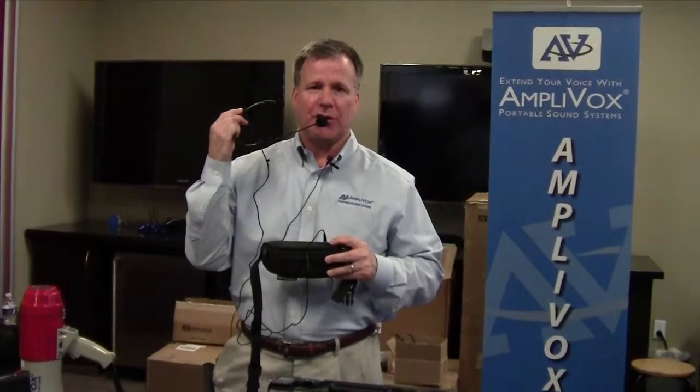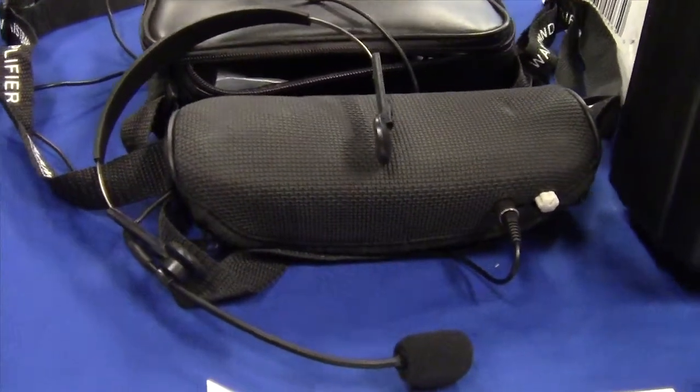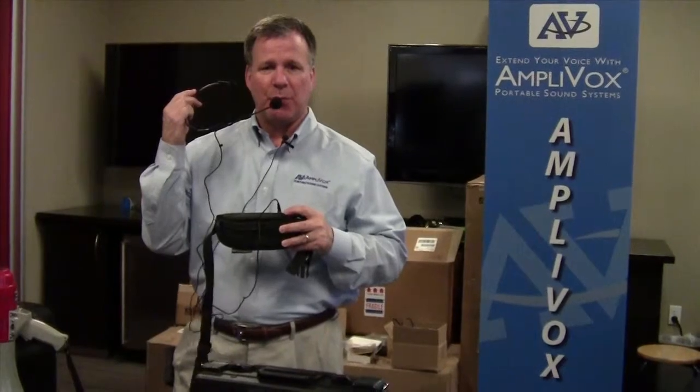Easy to use, easy to operate. Comes with a storage case and a rechargeable battery pack. Nice for campus tours, storytelling, kiosks in the mall — people like that are using the Belt Blaster.